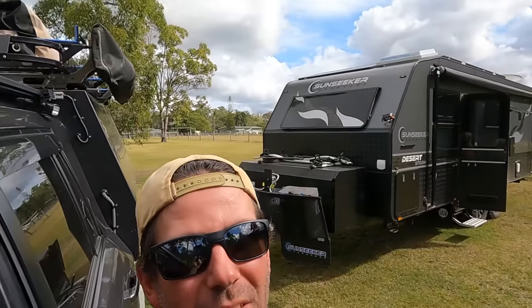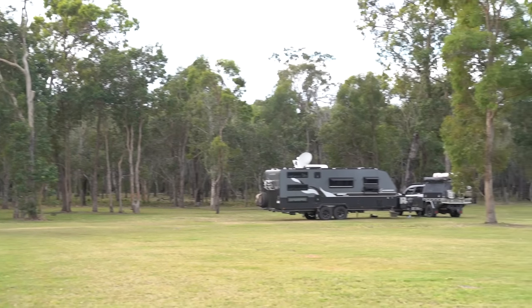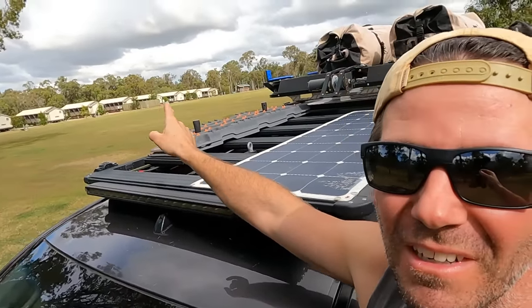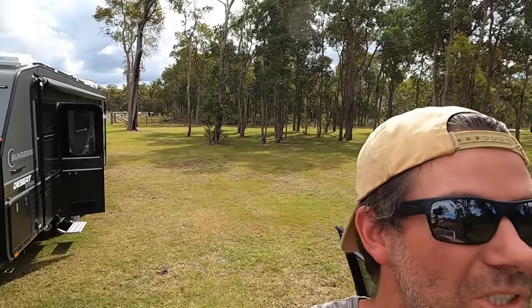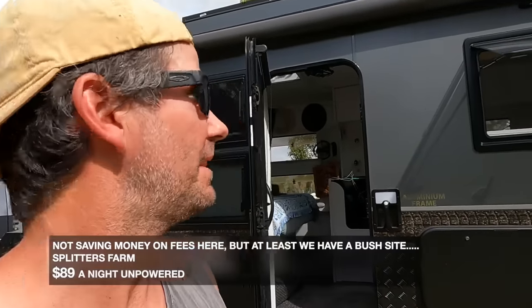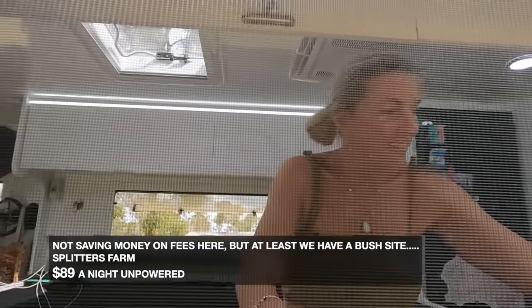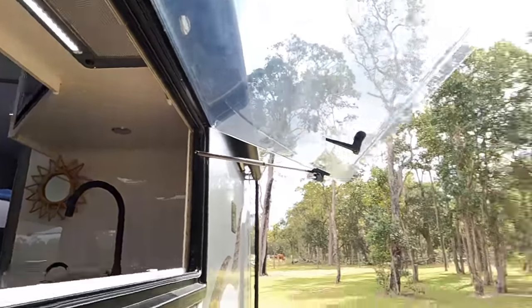We've pulled up out in the back of the paddock - this is perfect for us. There's a heap of cabins along one side, powered sites over there, but this is unpowered in the bush. We've got all this paddock to use and we're the only ones here - no neighbors for at least 250 meters. This is one of the joys of going unpowered when you've got an off-grid power system - you save money on fees and get spots to yourself.